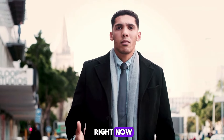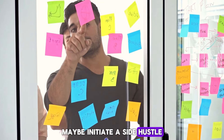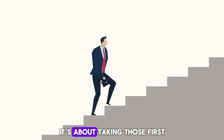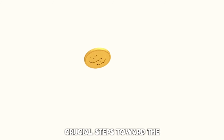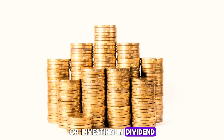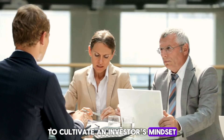What can you do right now? Start small. Maybe initiate a side hustle or dip your toes into some smart, small investments. It's about taking those first crucial steps toward the right side of the quadrant. For example, consider buying a small rental property that generates passive income, or investing in dividend-paying stocks to cultivate an investor's mindset.